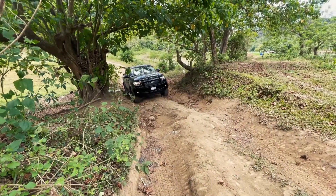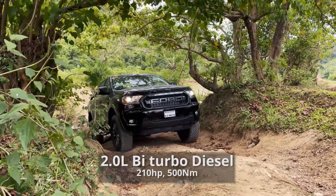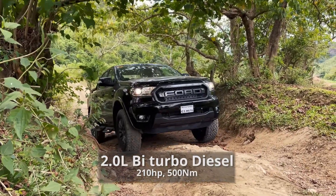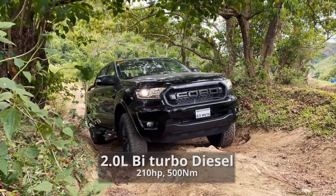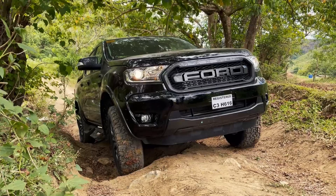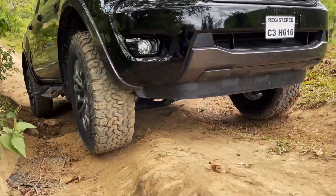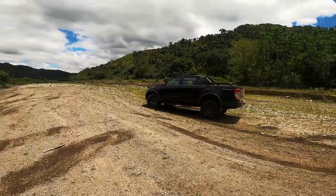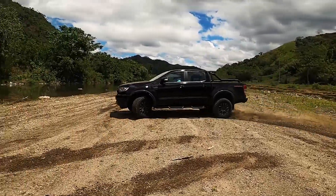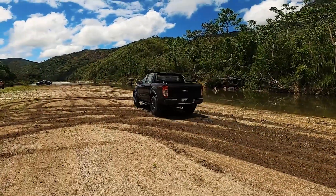The FX4 Max has the same engine as the Ranger Raptor — a 2-liter bi-turbo engine producing 210 horsepower and 500 Nm of torque, which makes it more powerful than any other pickup in its class. It's powerful enough for off-roading and powerful enough for doing donuts. The engine is coupled to a 10-speed transmission.